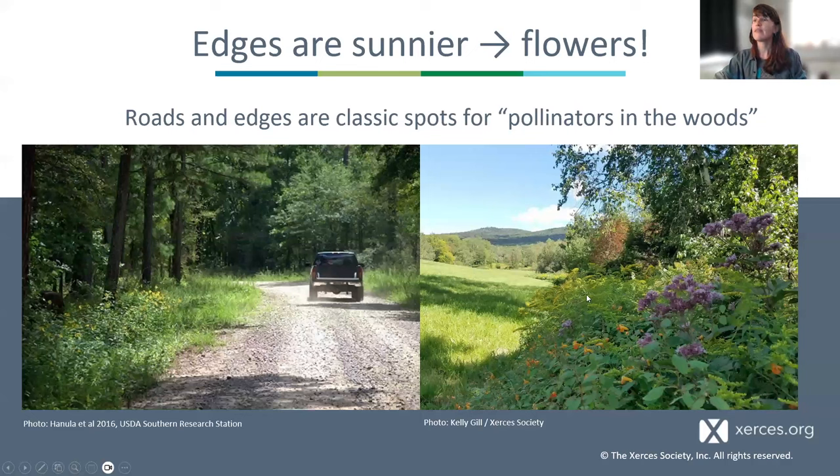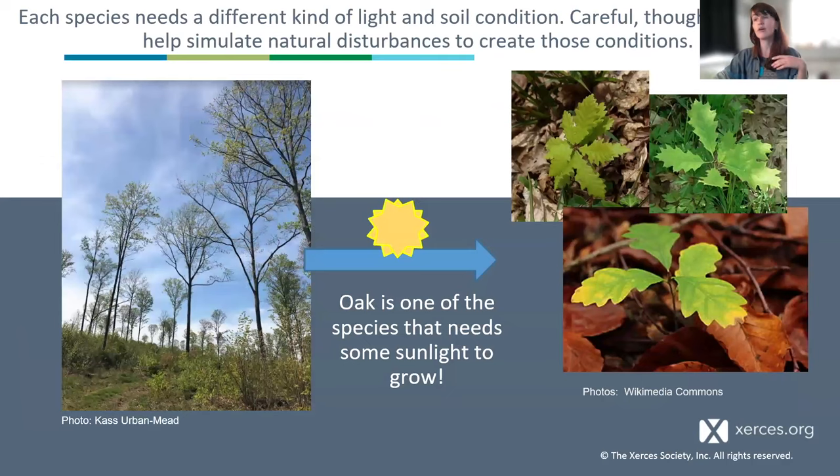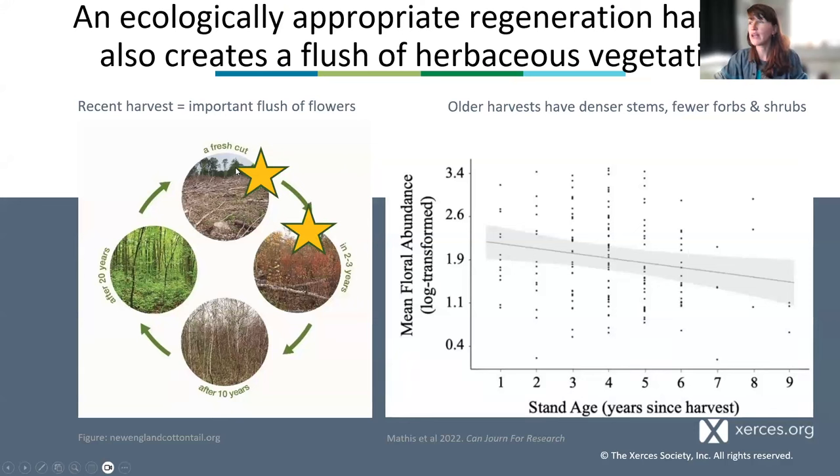Some of our trees need light in order to regenerate — we've heard about oak over and over. Oak needs light to go from being a seedling on the forest floor to joining the canopy. Sometimes shade-tolerant species dominate the understory, making it difficult for canopy species to advance. We may need to simulate that light regime to bring those trees back. When we do, we generate an important flush of herbaceous and shrubby species during that early successional gap. In a recent harvest study in Pennsylvania, highest floral abundance right after harvest was connected to a flush of both forest-associated and open habitat bees.